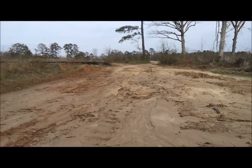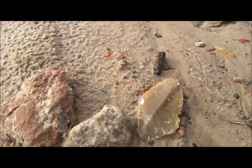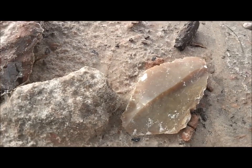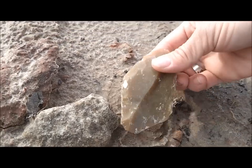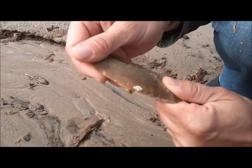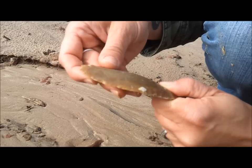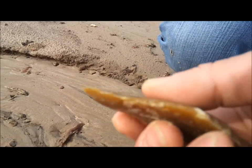We're getting ready to leave this place, and on our walk out Randy came across this sucker right here. Looks like a giant paleo flake blade. Why don't you pull it up? Damn, that sucker's bad. That is killer.